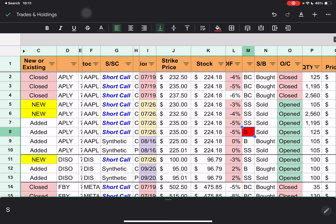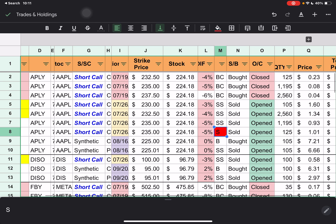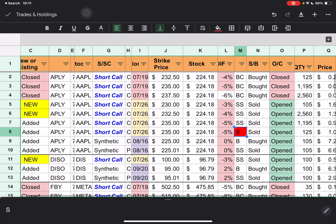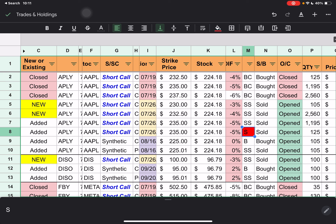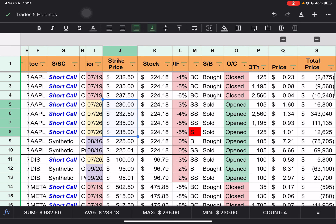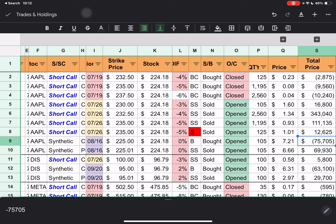The short calls that we closed out had $232.50, $235, and $237.50 strike prices. We were below those by 4 to 6%. They ended up paying 23 cents a share to close out the $232.50, and 8 and 4 cents to close out the others. Then we have three short calls — even though we have four entries, we have three different strike prices: $230, $232.50, and another. You can see all those prices and the premium they received, as well as the synthetic data.